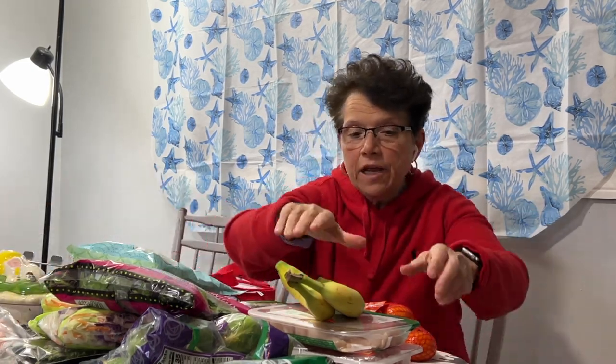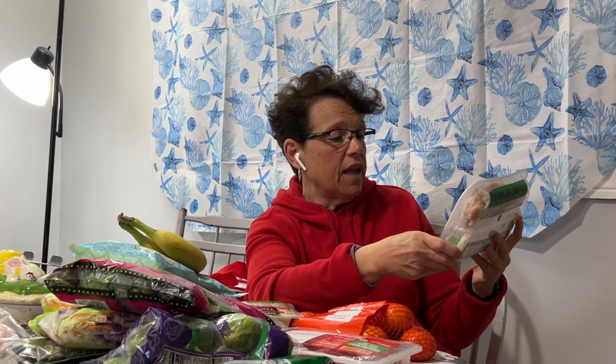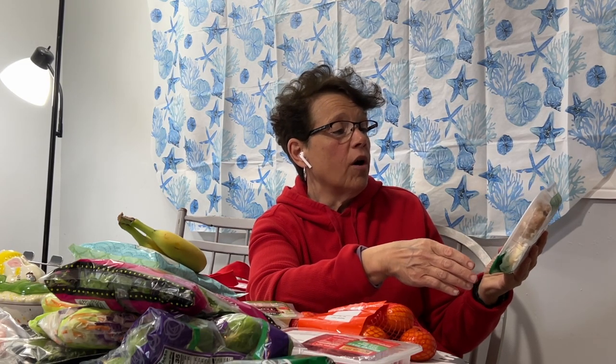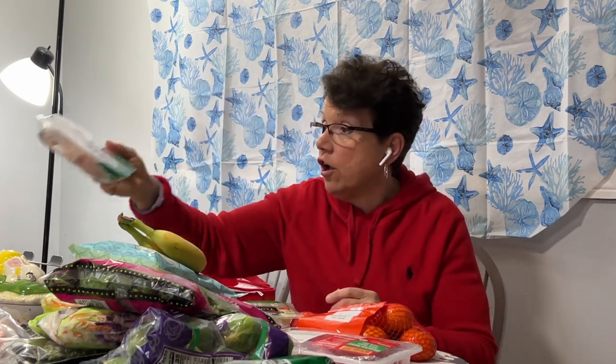My next item is Trader Joe's organic free-range chicken and this came in at $6.99 for organic boneless and skinless breasts, which is pretty decent for organic free-range chicken.